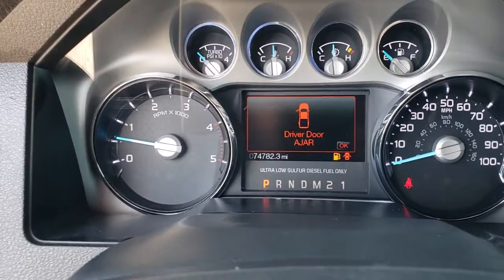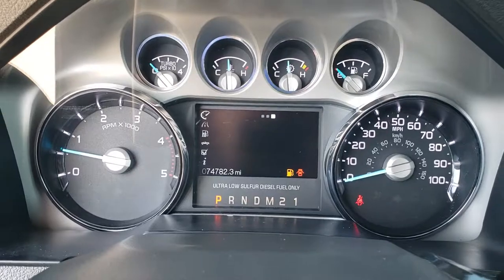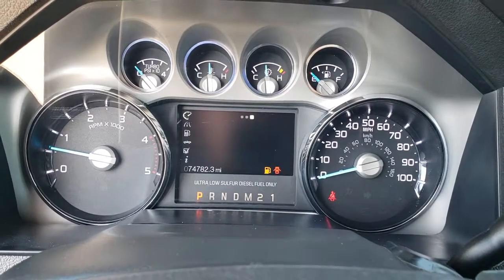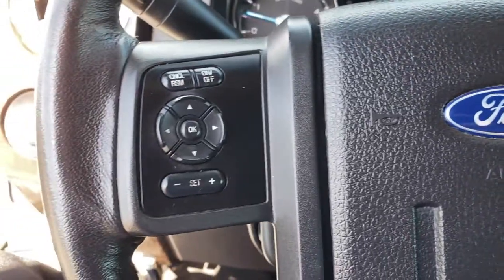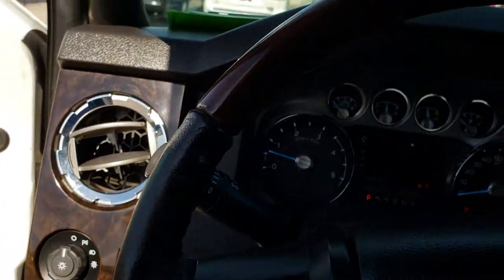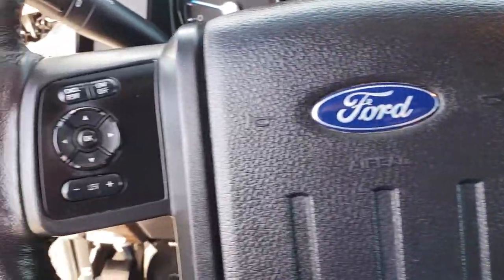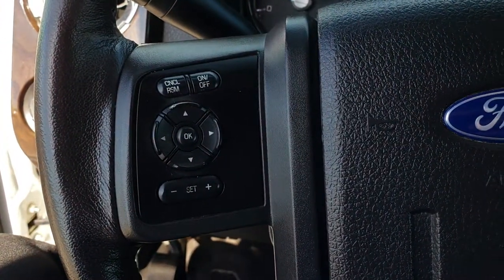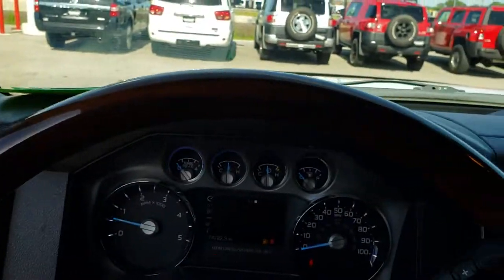As we hop inside, you can see that this truck has 74,782 miles. It has the nice information center — and yes, we will be putting some fuel in this truck right after this video. It has the leather-wrapped steering wheel with audio controls on one side, Bluetooth controls on the other, and cruise controls. It is wood-grain trimmed at the top.